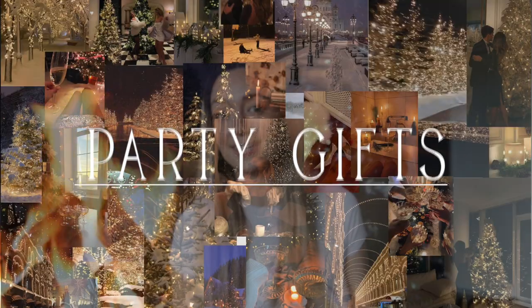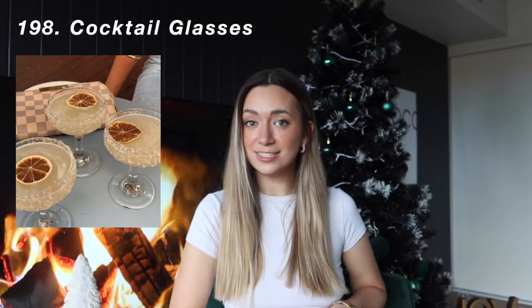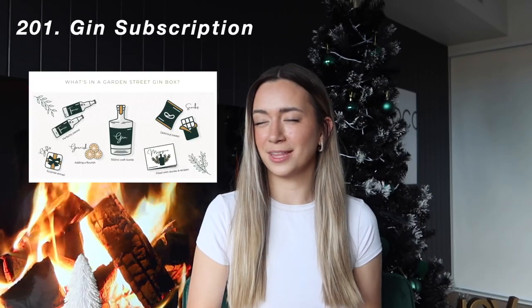The last category is events or party gifts for the party girl. To start off, you could get someone a cocktail shaker or cocktail glasses — like golden copper ones which Kmart has in a Christmas set, nice martini glasses, or a gin and tonic glass. You could also gift someone a quality gin or tequila, or a cocktail making class or tasting set. I'm getting my mom a gin subscription from, I think it's called Garden Club or Garden Street, which sends a new type of gin every month.